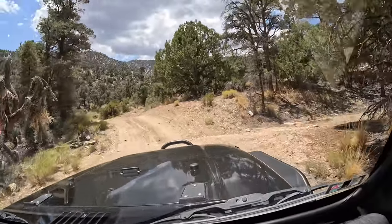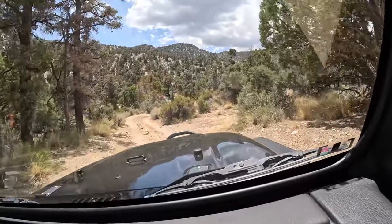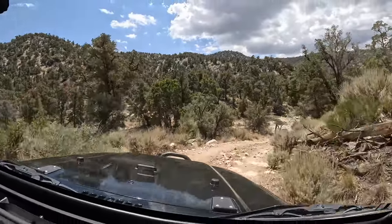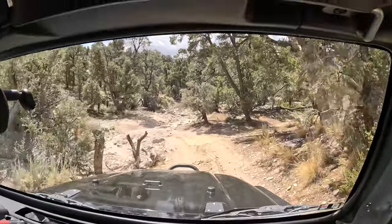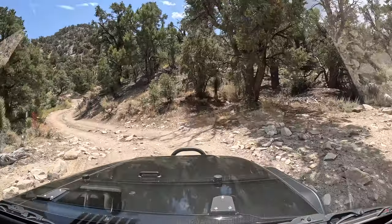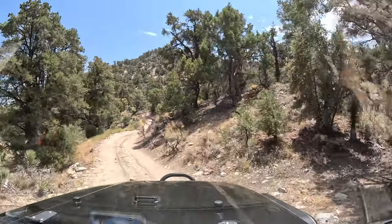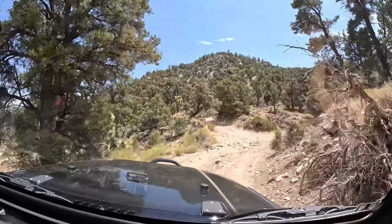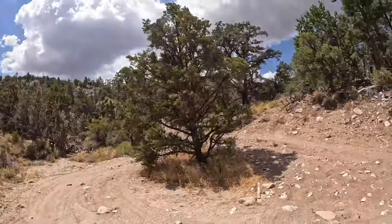We're getting close to that area - maybe we already passed it. A lot of people say this is a hard trail and it is. If you're doing it for the first time you've got to watch out. My heart is pounding, my adrenaline is up - I was tired and now I am as alert as I can be.